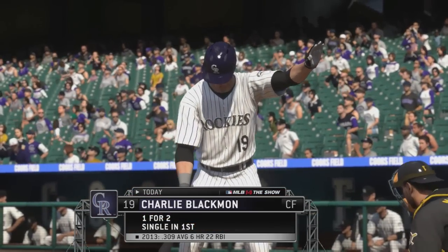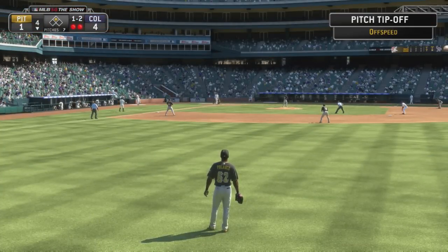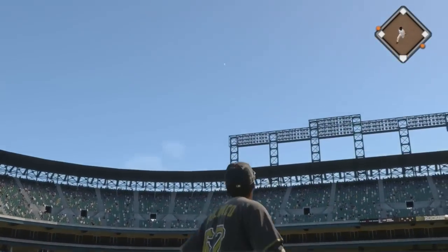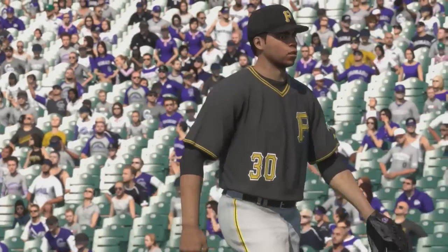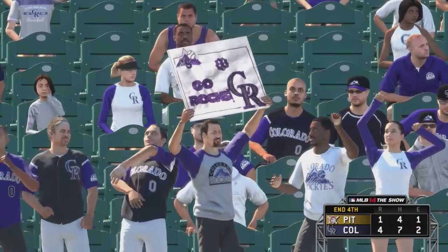Charlie Blackman will dig in now — a single and a fly out for him in two trips thus far. In the air to right center, Polanco is there and he'll make the catch to retire the side. A few of these folks need to get out of the sun.